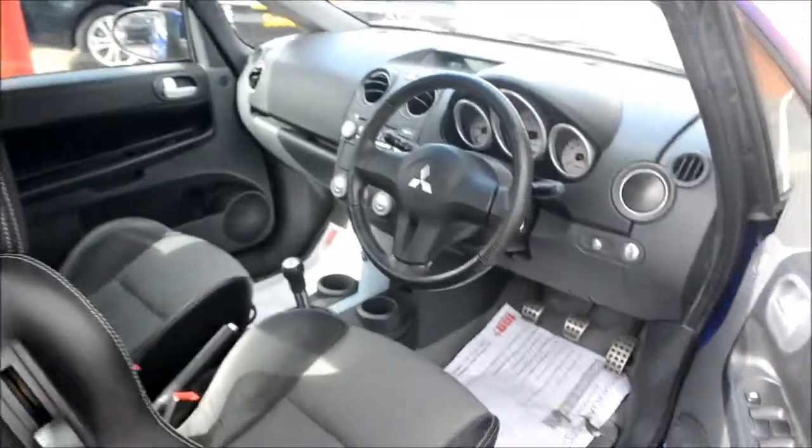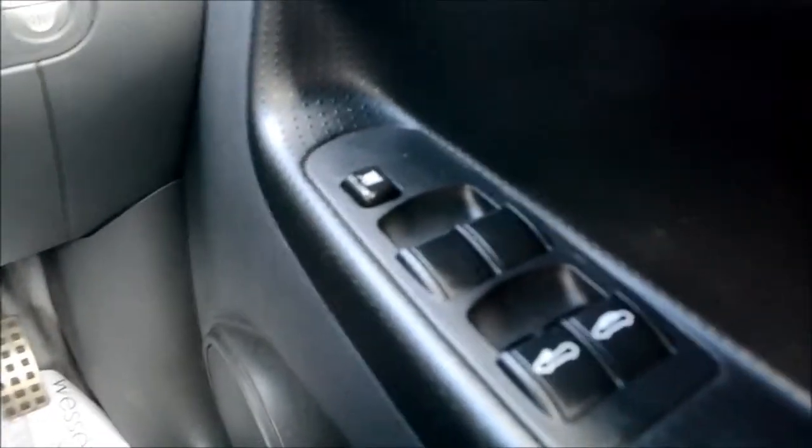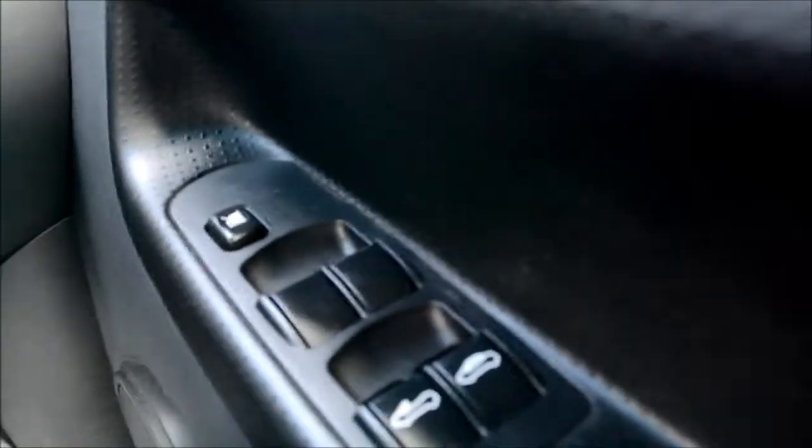Opening up the driver's door and taking a look inside, the first thing you're going to notice is on the right we do have this control panel. This controls the windows in the vehicle and also controls the semi-automatic roof.